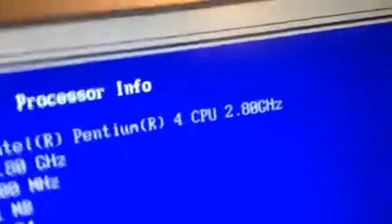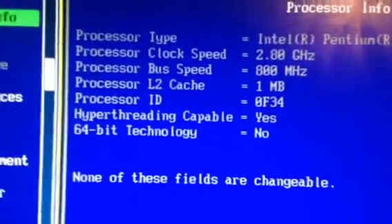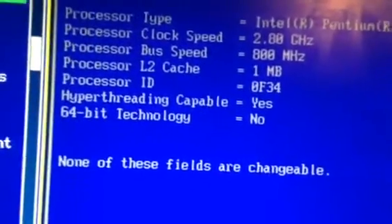2.8 GHz was standard with these machines, it seems. I don't think you could get anything higher or lower. No 64, but that explains why.